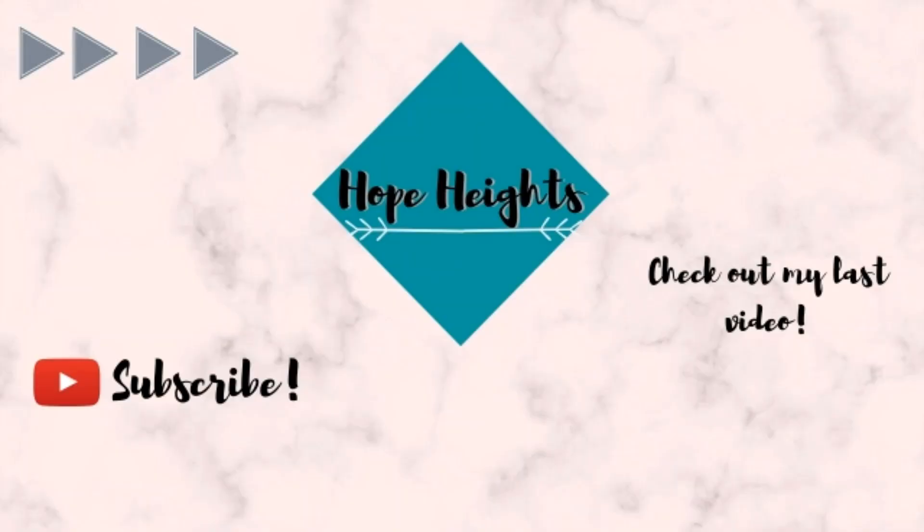Thank you so much for watching this video! If you enjoyed this, go ahead and hit that like button — I will be very happy to do more videos like this one. Hit that subscribe button if you want to see more content like this, and comment down below what videos you want to see from me. I'll see you guys in the next video. Peace! Bye!